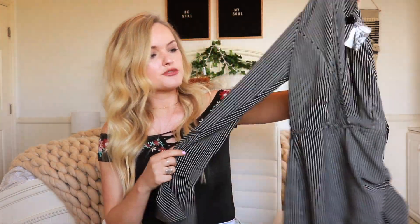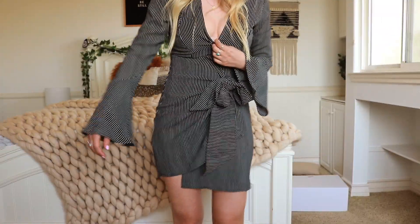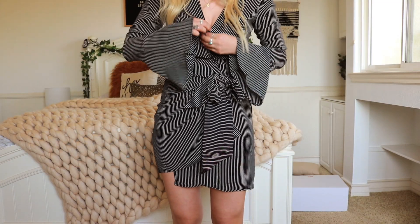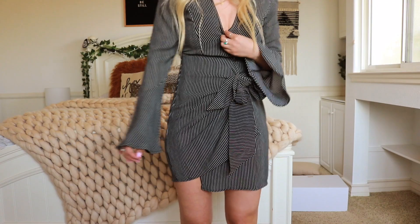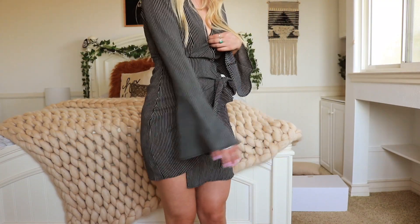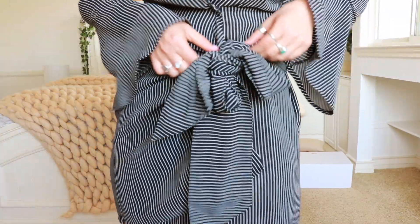Next dress from No Rest for Bridget is another wrap dress but this one's long sleeve with bell sleeves and black and white thin little pinstripes on it. Once it's on, I'm holding it because the V is just a little bit too deep for me — I'm probably gonna have to pin it or wear a bralette with it — but other than that it fits really well. It's cute with the cinched bow, the bell sleeves, and the little pinstripes.